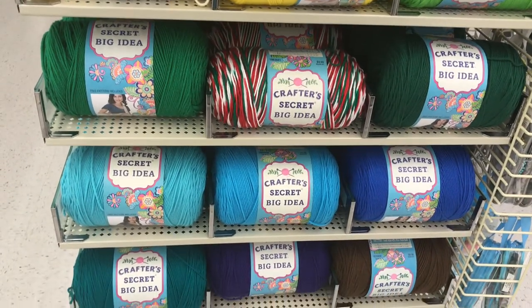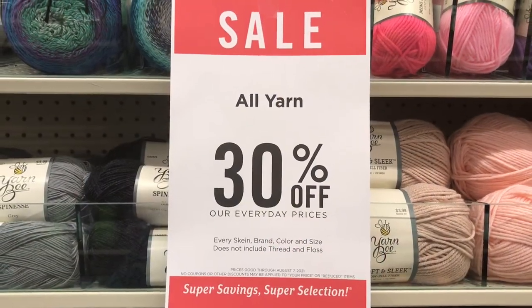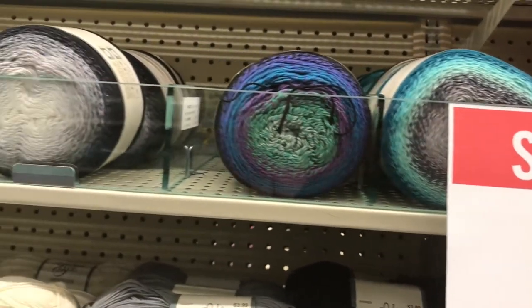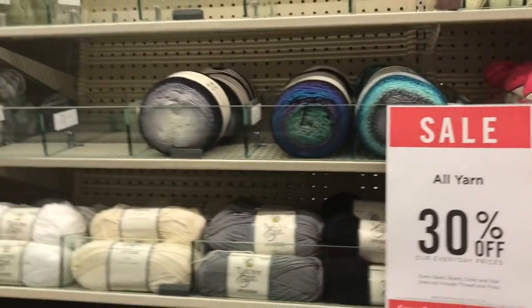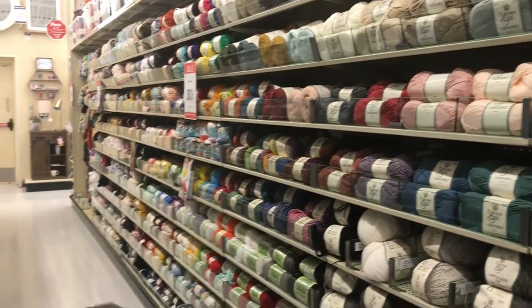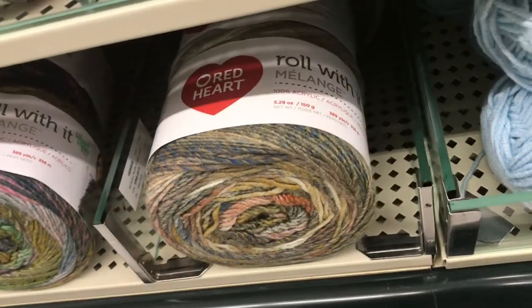You know what I mean - see, Christmas yarn still. They know what we are addicted to. It's really hard not to feel like a kid in a candy shop, seriously. There are so many possibilities, so many projects with almost no restraint.